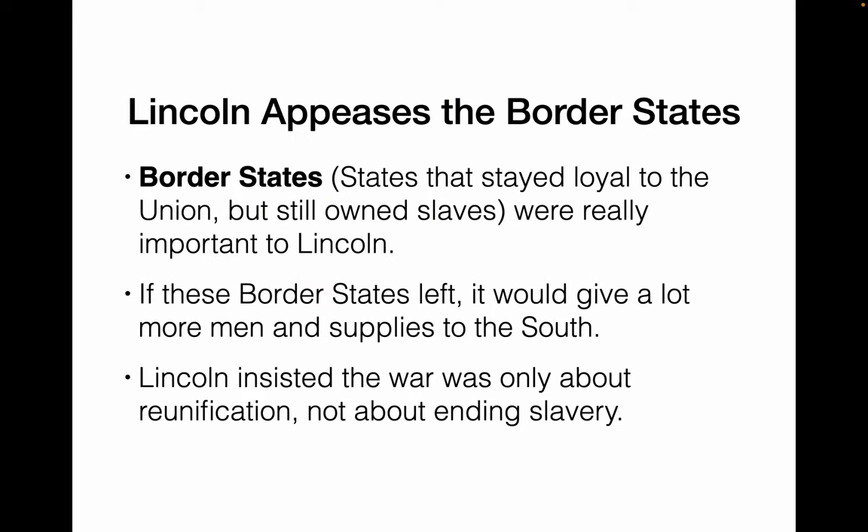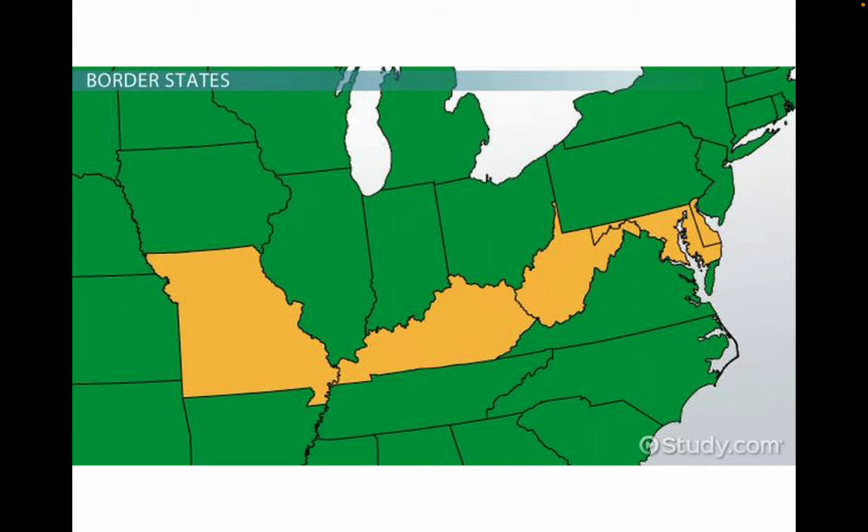The border states — states that stayed loyal to the Union but were still slave states — were very important to Lincoln because if they left, they could tip the advantage towards the south. Lincoln insisted that the war was only about reunification, not about ending slavery, and he did this to keep the border states appeased. The border states were Missouri, Kentucky, West Virginia (which became a state only when Virginia left), Maryland, and Delaware.